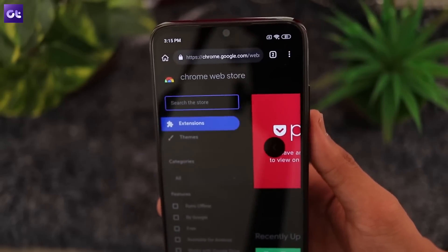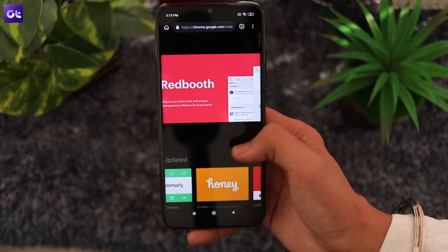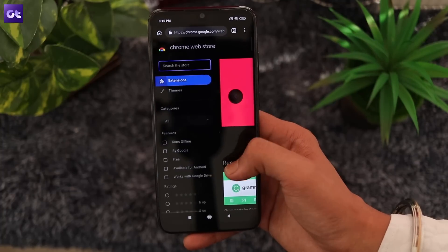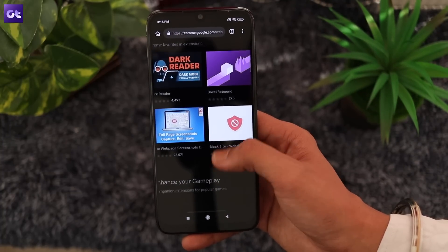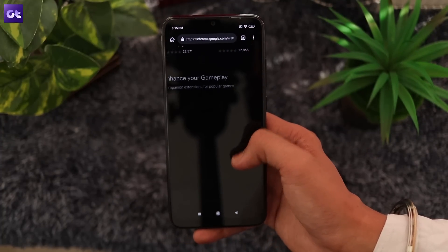It also has the ability to completely disable Google AMP and support for background playback. The coolest thing about Kiwi, however, is that it includes support for Chrome extensions. With the browser, you can get access to all your favorite extensions right on your phone and downloading an extension is as simple as visiting the Chrome web store and clicking on the Add to Chrome button. If you're a Chrome user, I urge you to check out Kiwi ASAP.